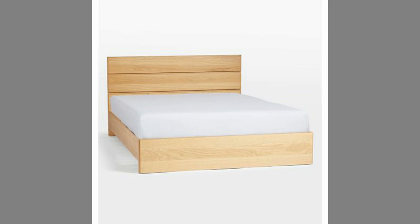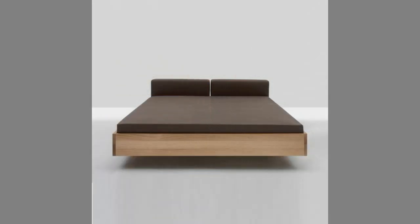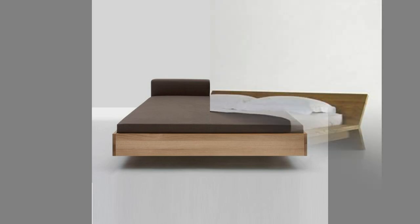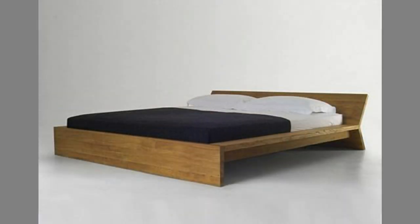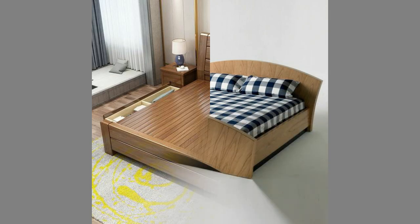4. Versatility. Wooden bed frames come in various styles, so you will be able to find one that goes perfectly with your bedroom and home decor, no matter what type of style you have. You can choose a basic style that will match any decor, or you can decide to go with something a little more sophisticated, so you will be able to create a truly unique look in your bedroom. This is one of the best benefits of choosing a wooden bed frame.